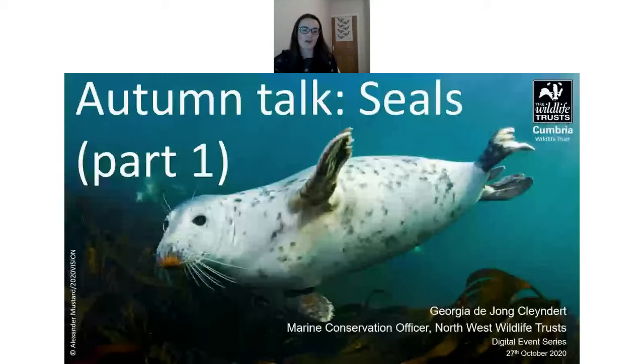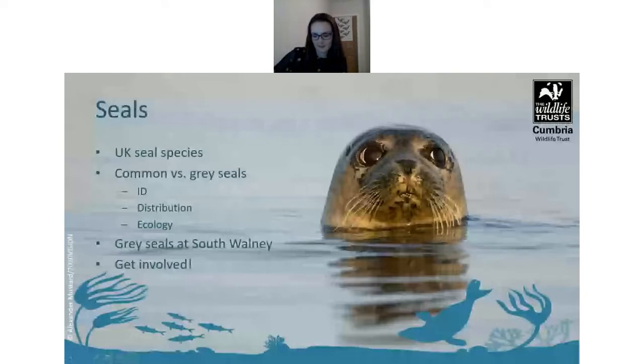This talk is part of a digital event series and is part one of the seal talks. Today I'll be giving you a bit of background to seal ecology and touching briefly on the colony at South Walney. There's another talk at the end of November — on the 30th — which will explore more about the colony and how we do the monitoring down there. Today we'll cover UK seal species, how to identify common and grey seals, their distribution and ecology, and how you can get involved.